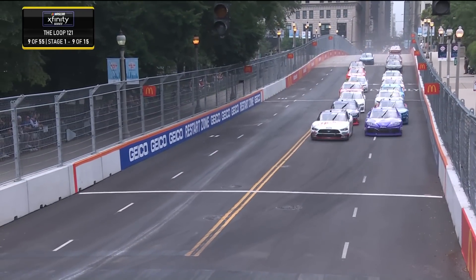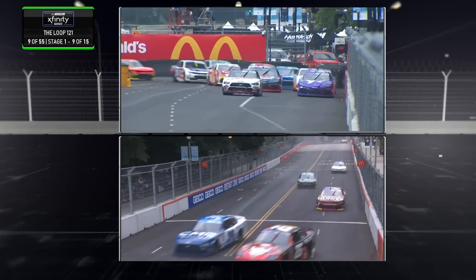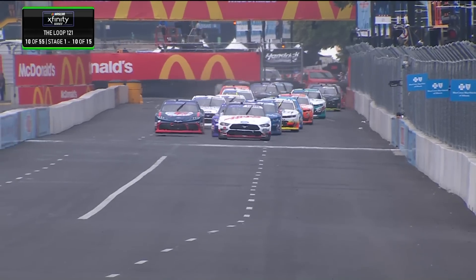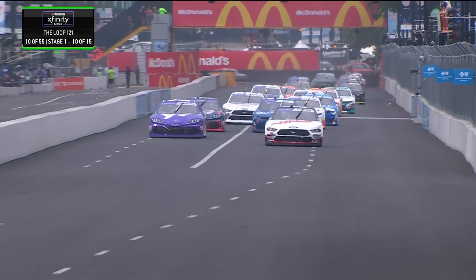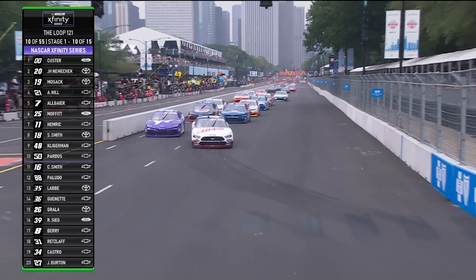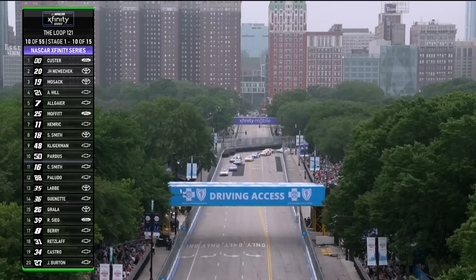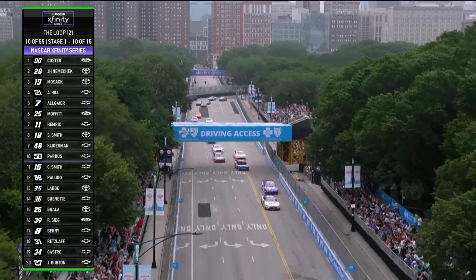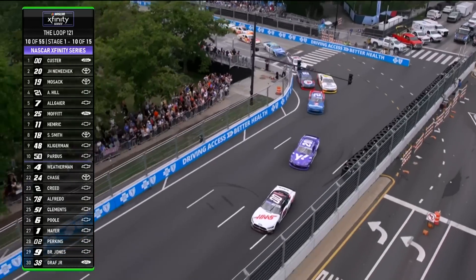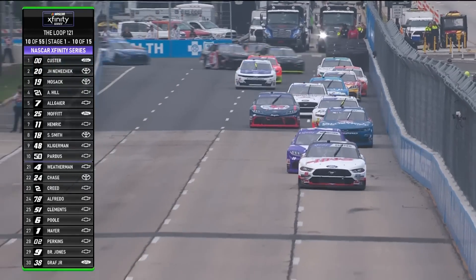Cole Custer, John Hunter Nemechek one and two as they come through 12 and back onto the front stretch. That double zero — Cole Custer looking strong, but here comes Nemechek on his outside. That purple number 20, John Hunter Nemechek trying to get back to Custer. He's going to go wide in one, now cut to the inside and he's going to be chopped off. Cole Custer's blocking all advances now into two. John Hunter Nemechek is ready to dance as he heads down Lakeshore Drive.